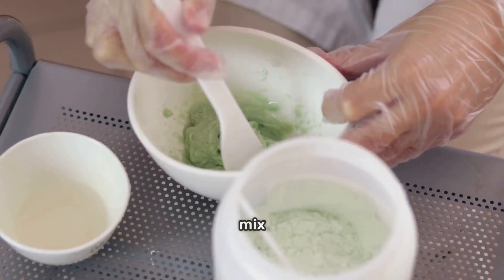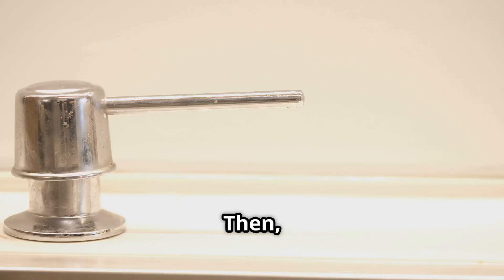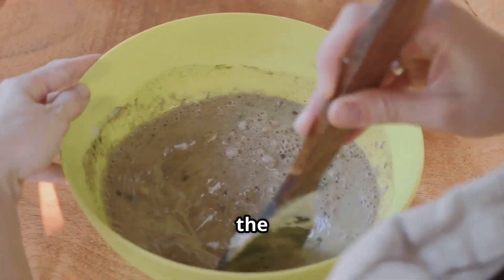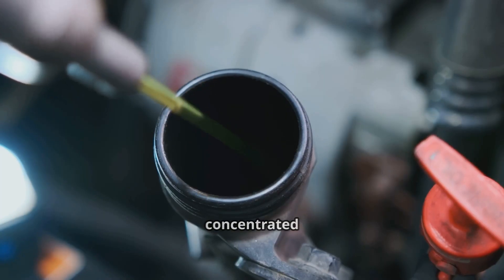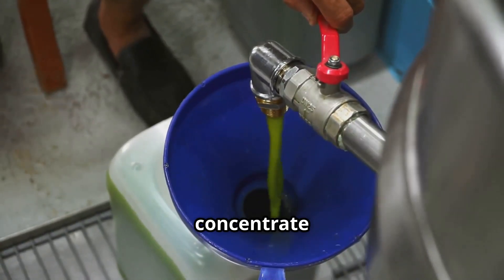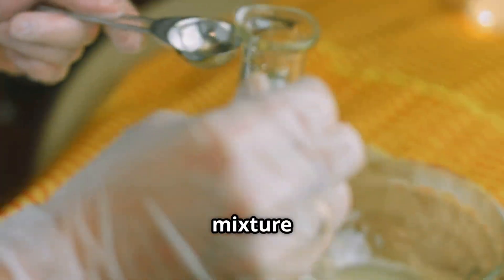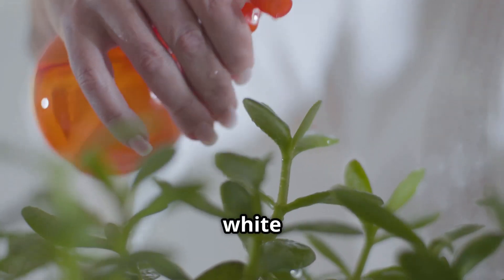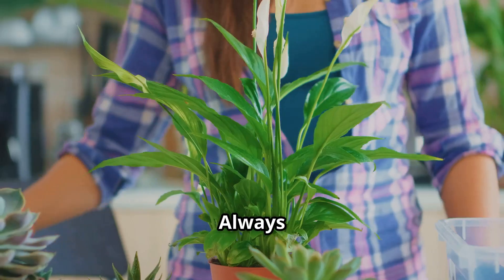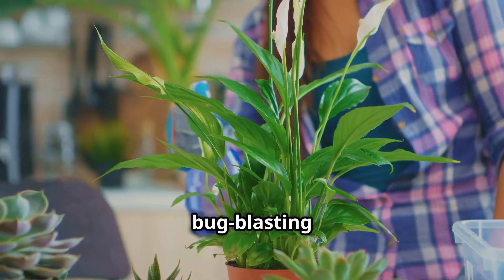Grab a measuring cup and pour in one cup of your chosen oil, then add one tablespoon of liquid soap. Give it a good stir until the soap is completely dissolved in the oil — this mixture is your concentrated white oil base. To make the actual spray, dilute the concentrate by adding two teaspoons of the oil mixture to one quart of water. Pour it into a spray bottle, give it a good shake, and always test on a small inconspicuous area of your plant before full application.